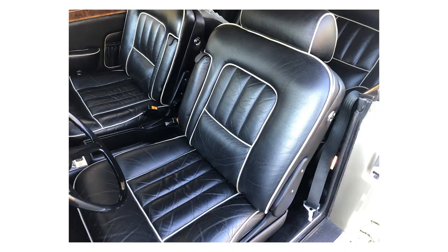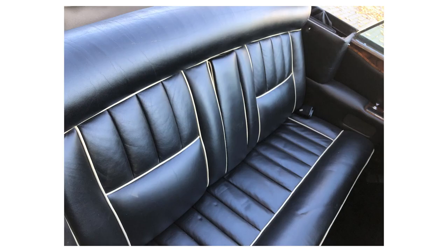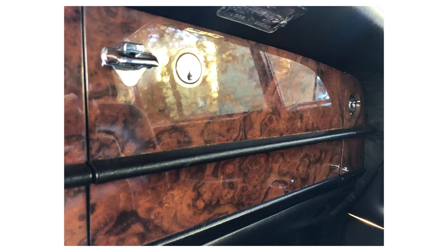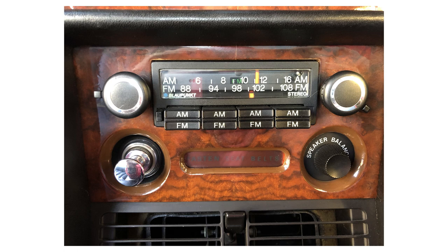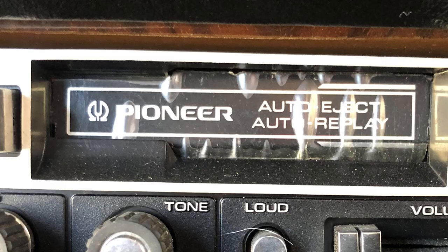Moving on to the interior, the Connolly leather has always been expertly cared for and gives the appearance of a two-year-old car. The rear seat has potentially never been used. The wood veneer on the dashboard, center console and doors is immaculate, without the delamination and cracks that are otherwise fairly common on cars from this period. All instruments and controls work perfectly, including the electric windows and the interior lights. Infotainment back in 1979 was a radio, and this car is also equipped with a state-of-the-art Pioneer auto-reverse cassette deck — it even has the protective plastic film still on the opening slot, which is probably highly unusual.